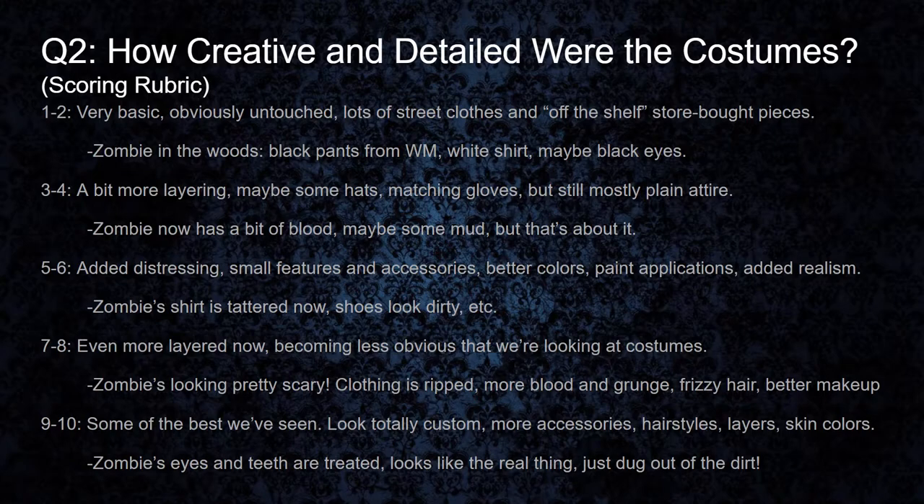Back to our zombie guy, it's pretty clear at this point that this guy just dug himself out of the grave. He's covered in all kinds of dirt, mud, blood, and who knows what else. His shirt is no longer white — it is now stained with death and decay. We can see his rotting flesh through the holes in the clothes, and it's obvious he's been rotting for quite some time. His hair is totally dirty and messed up, and his shoes are just as nasty as everything else on him, as well as his fingers and hands. He just dug himself out of the ground — his hands need to look pretty nasty.